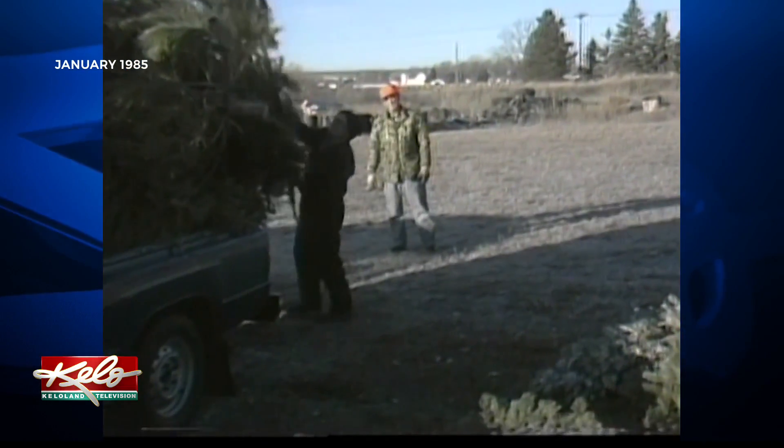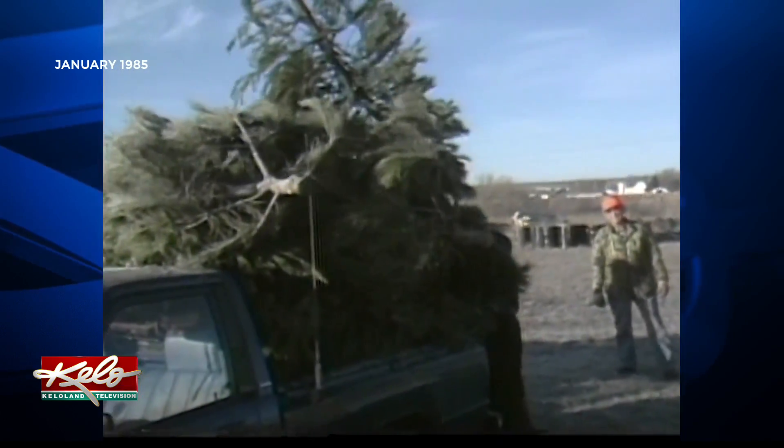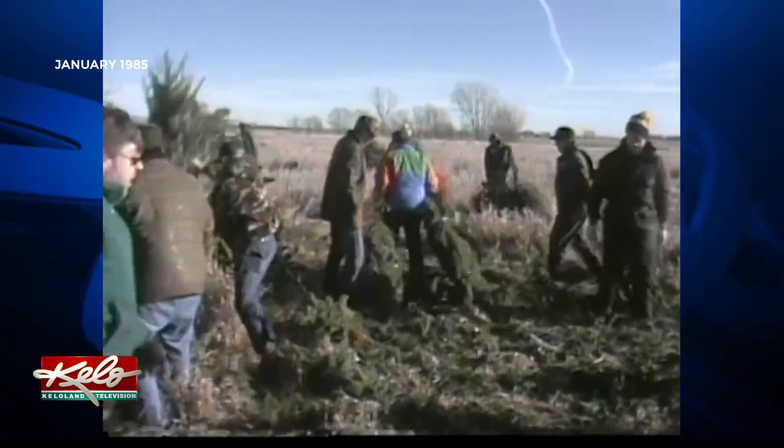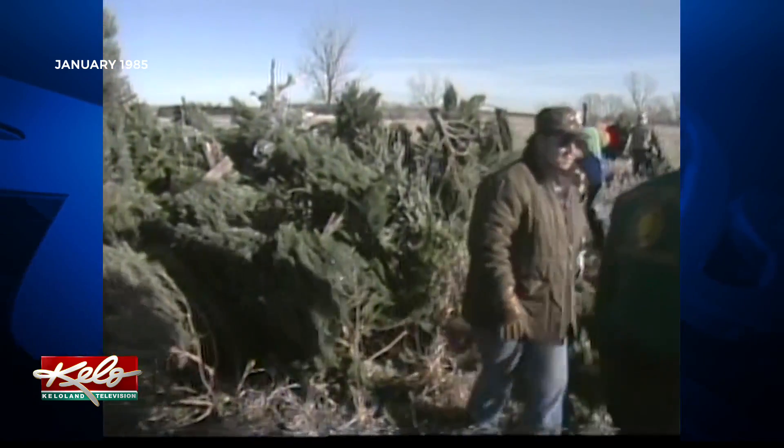Shorty Baumgard is one of many volunteers from the Isaac Walton League taking part in the annual tree collection. It's a lot of hard work, but everyone involved has a good time. We just make little places for the little critters, and they enjoy it — we hope, anyway.